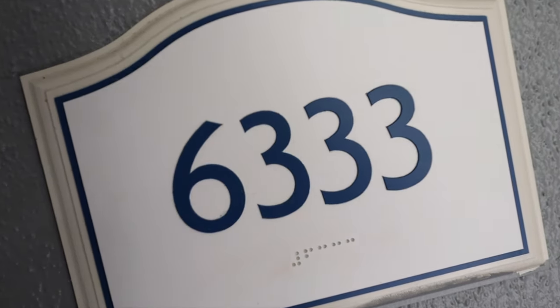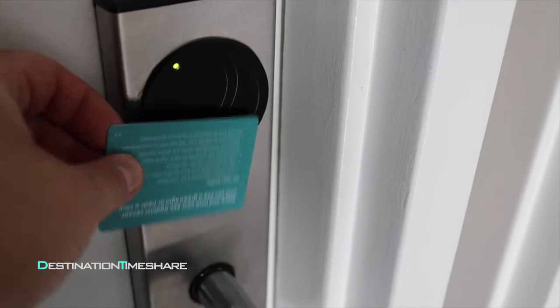We're at the beautiful Marriott's Cypress Harbor here in Orlando. We're in building number 63 on the third floor, and we're going to head inside.